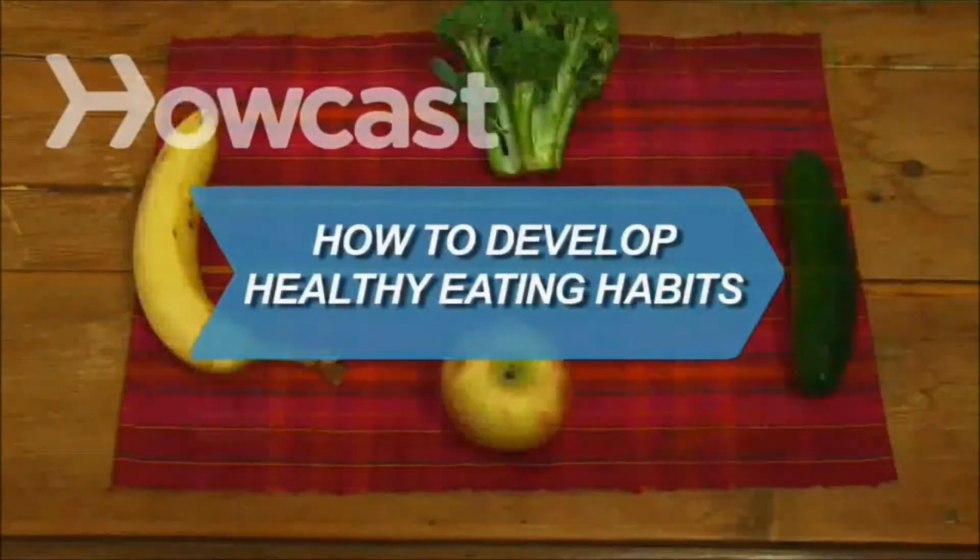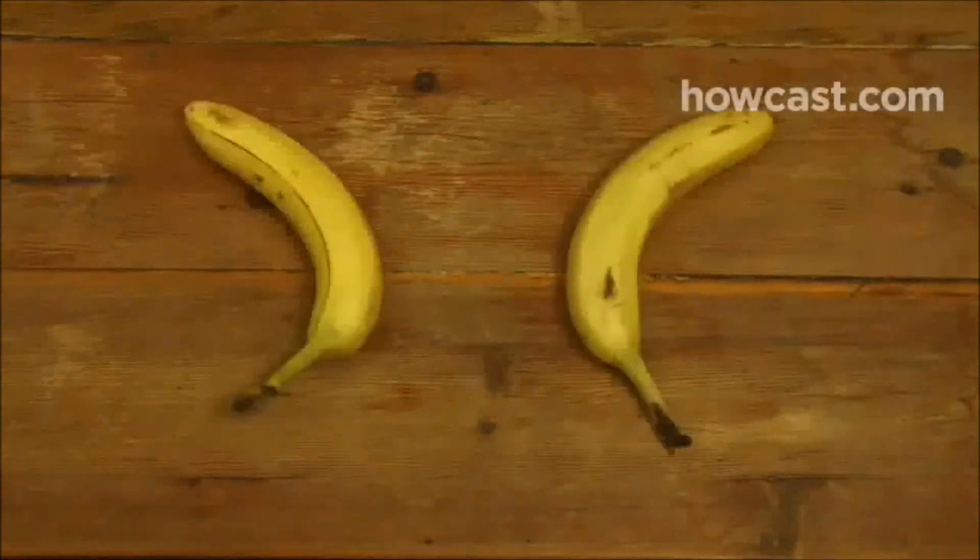How to develop healthy eating habits. Good health is just a matter of taking a new approach to eating and making simple changes.